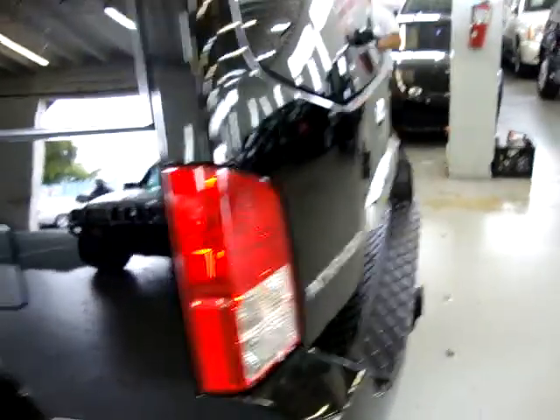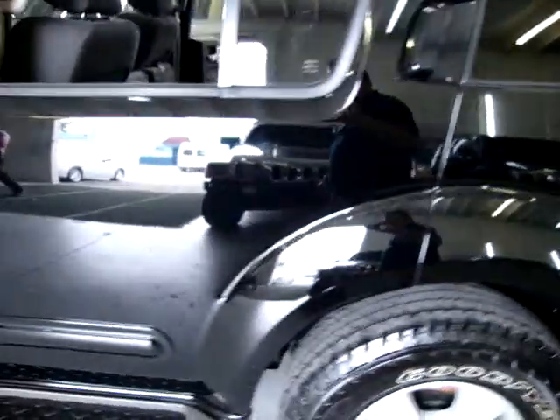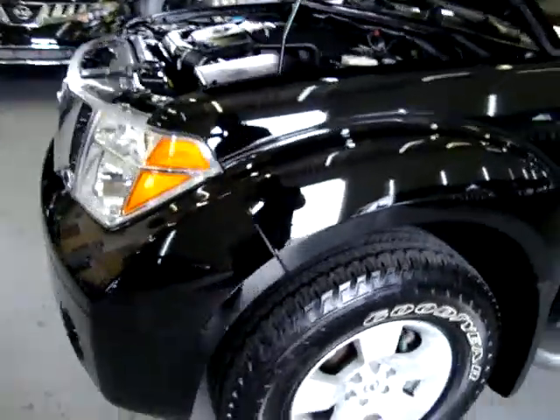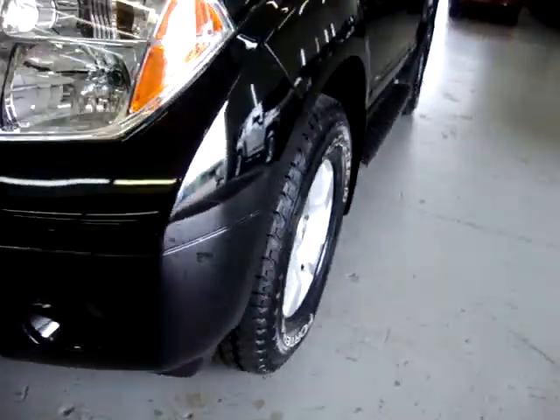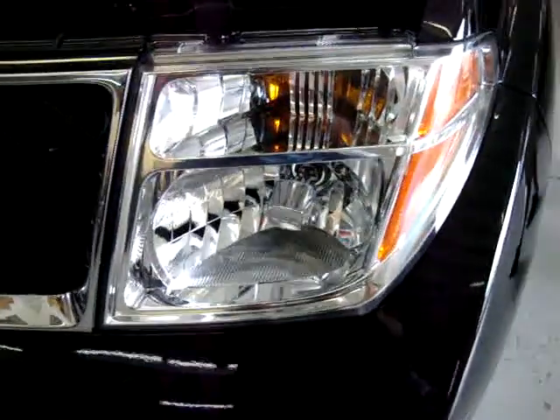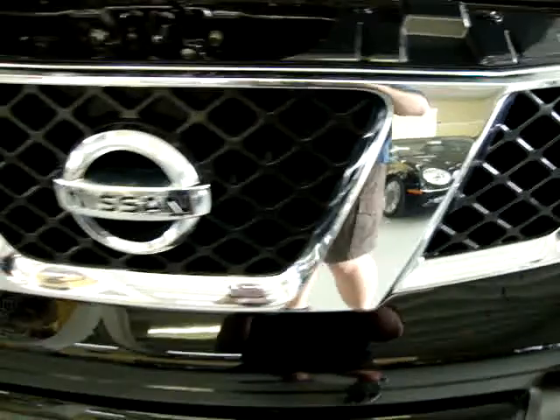Panning around to the side so you can see what good shape it's in. There's no bird droppings, no love bugs anywhere, no rock chips, no touch-ups. Good chrome bumper, great shape. Got fog lights. Headlights are all nice and clear — they're not fogged up as they sometimes get. The chrome grille is in great shape.